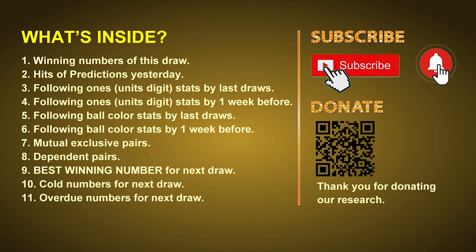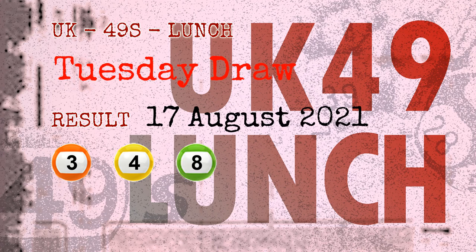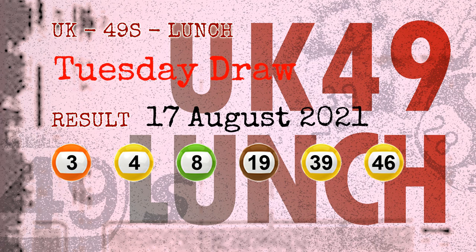Now let's go. The winning numbers of Tuesday, August 17, 2021 are 03, 04, 08, 19, 39, 46, and the booster number is 45.